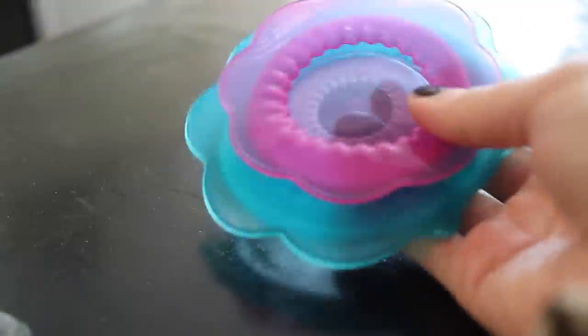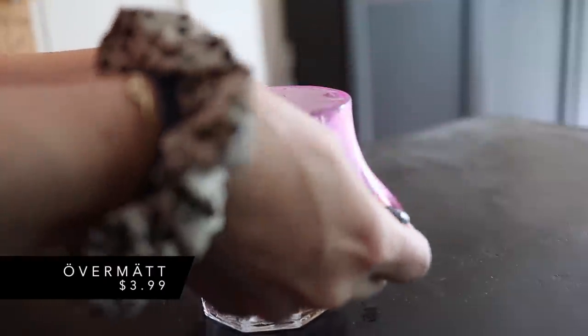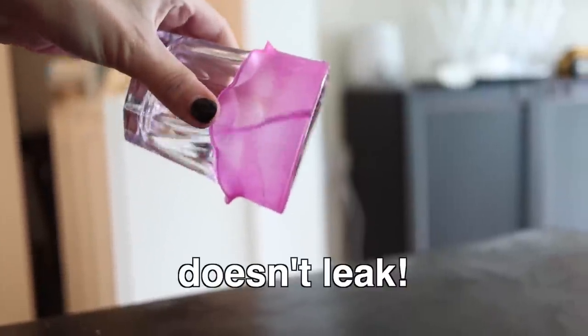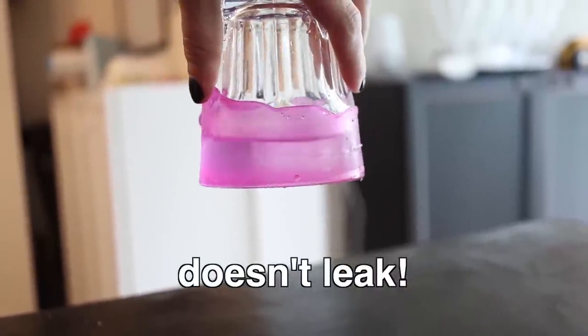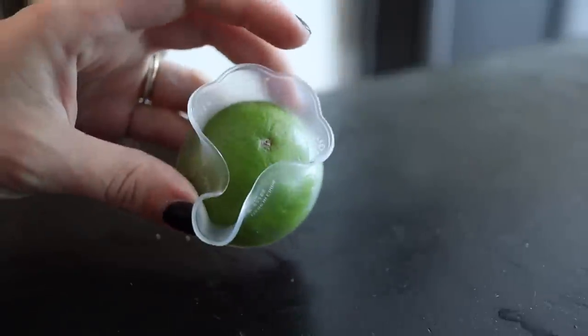This product is from the kitchen department. It's called the Overmat. When I first saw it I was like, is that a teething toy for babies? These are so cool — they're these stretchy plastic things you can use to go over cups, bowls, or plates to store them in the fridge. You can literally put them right over produce — over a lemon cut in half or a cucumber. They're dishwasher safe, and you get three of them for $3.99, so it's a total steal.